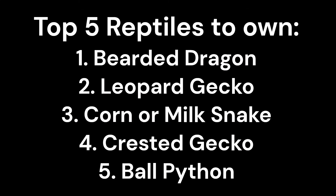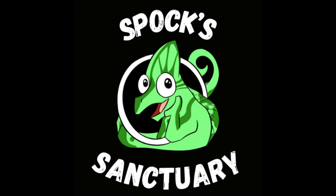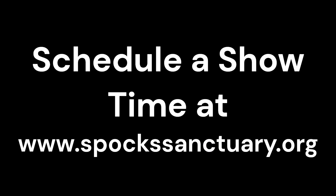Though everyone has their own opinions on the matter, this is just some information we thought you could use to make your own decisions. All of these animals are amazing companions, no matter what their ranking was. And to make this even better, Spock Sanctuary actually has all of these reptiles. That means you can sign up for Showtime on our website, www.spockssanctuary.org, and meet some of these little critters for yourself.